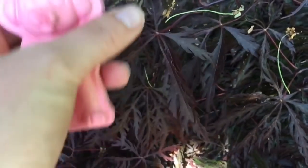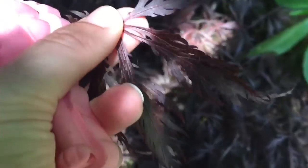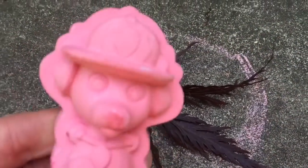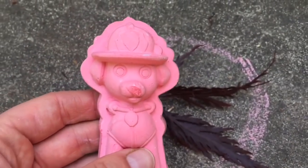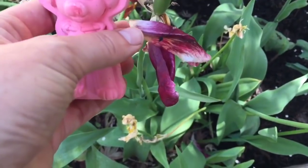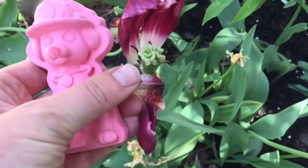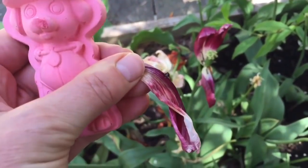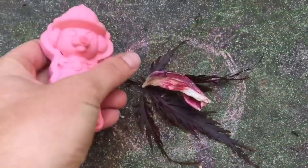This bush has a dark red leaf — we can put this in our circle. Let's look for one more thing. A flower petal that's just fallen off the flower — this is a dark red. We'll put it in our circle.